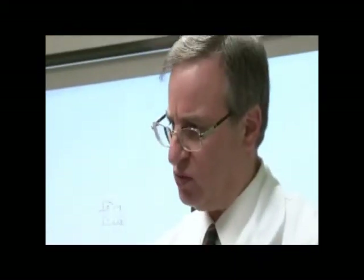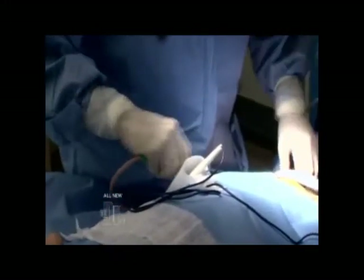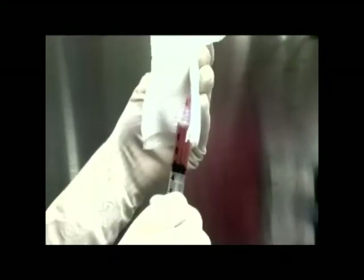Dr. Aronowitz is going to be using a novel and new procedure to close the lesion. He told me about a new procedure they have called stem cell transplants, where they take cells from another part of my body, harvest them outside my body, and then reinsert them in the areas where the skin cancers have been removed. Dr. Aronowitz says that these stem cells will help heal the area and minimize scarring.